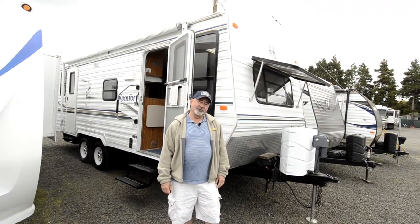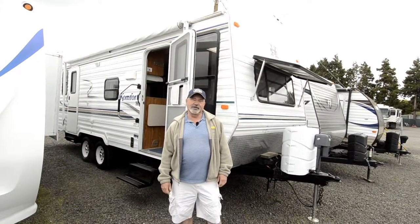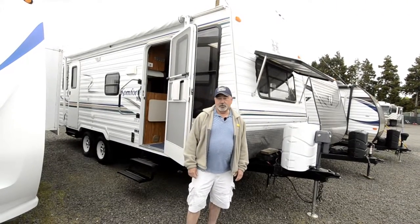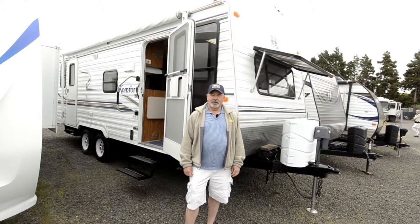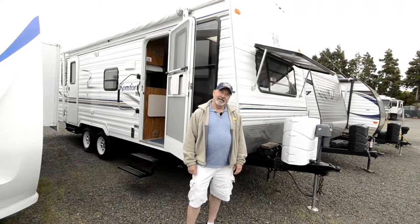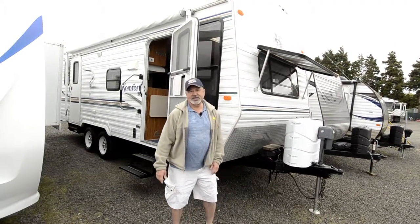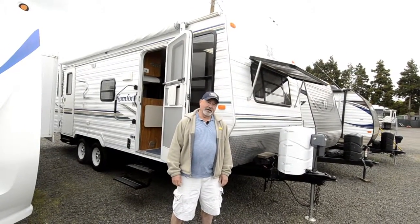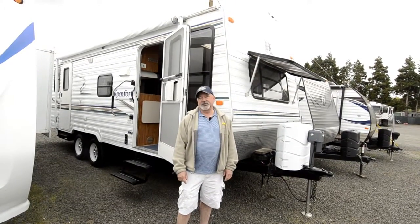This is a 2003 Comfort, it's a 24-foot trailer, really well constructed. Comfort is a local company built up in the Portland area and we were a Comfort dealer for many years. I really like the quality and the durability of this trailer. You'll see once we get to look around inside just how well constructed these are. It is fully welded frame construction on this model.